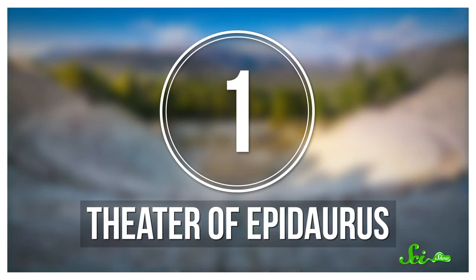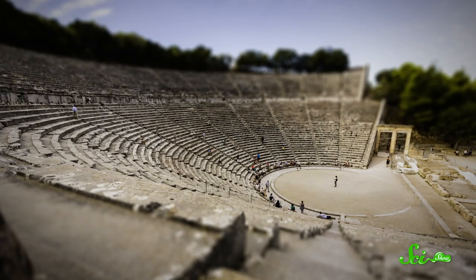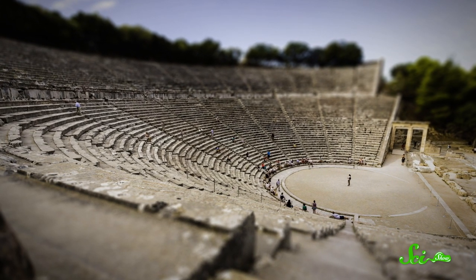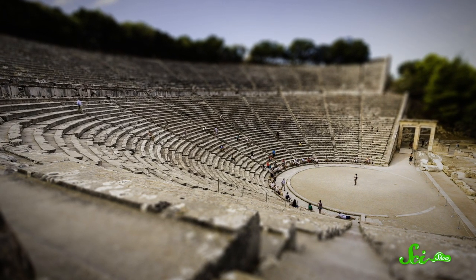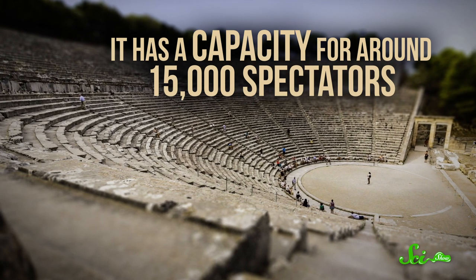By studying the acoustics of these structures, we can learn new things about the experiences people had there hundreds or even thousands of years in the past. One of the most famous examples is the theater built in the ancient Greek city of Epidaurus in the 4th century BCE. It's made of a circular stage with rows of steps that rise from the center to the back, wrapping around the stage, with a capacity for around 15,000 spectators.